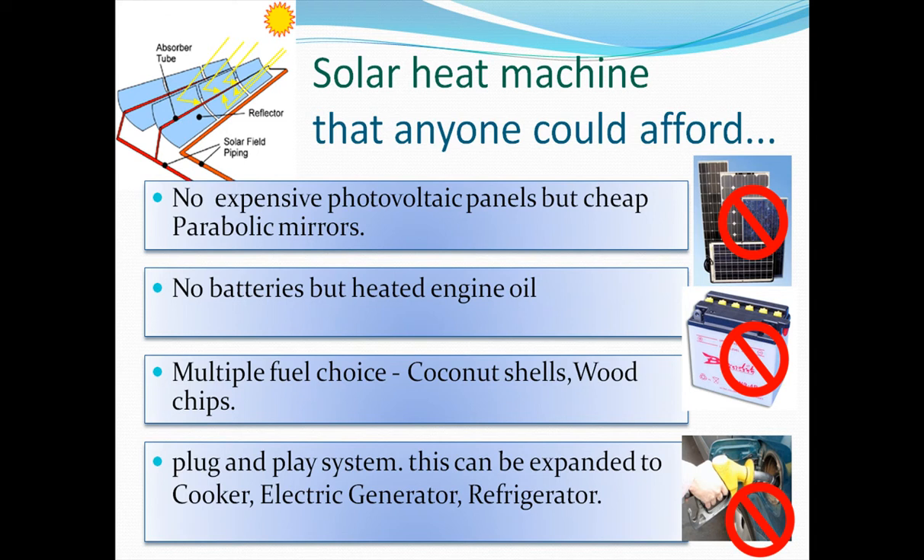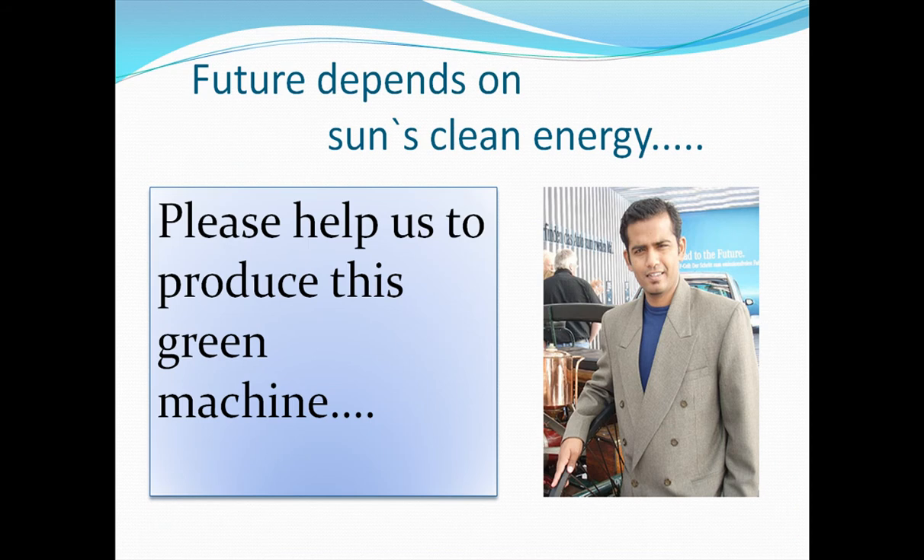The future depends on solar energy. Please help us to produce this green machine. Thank you for watching.